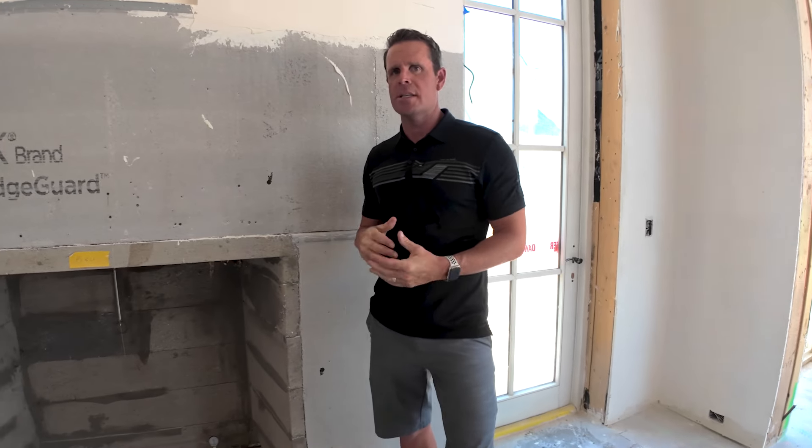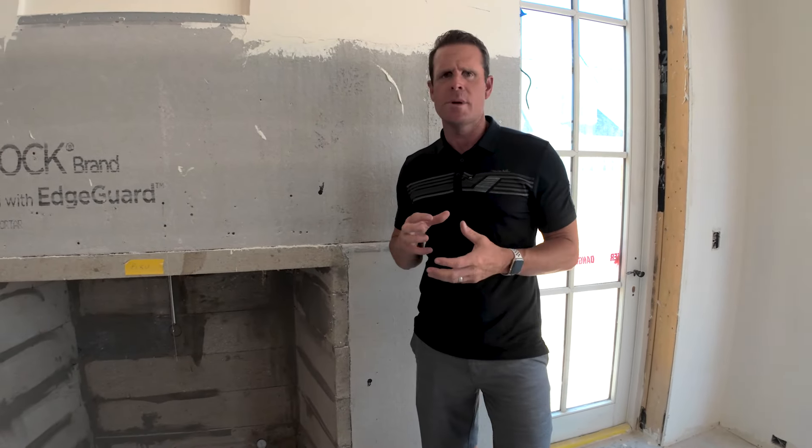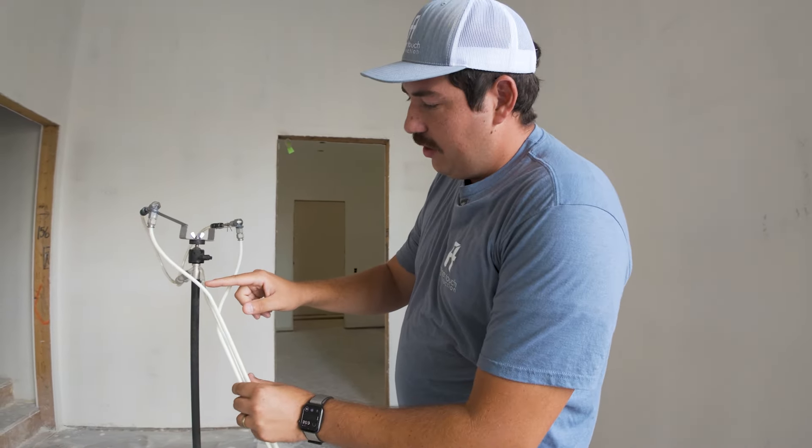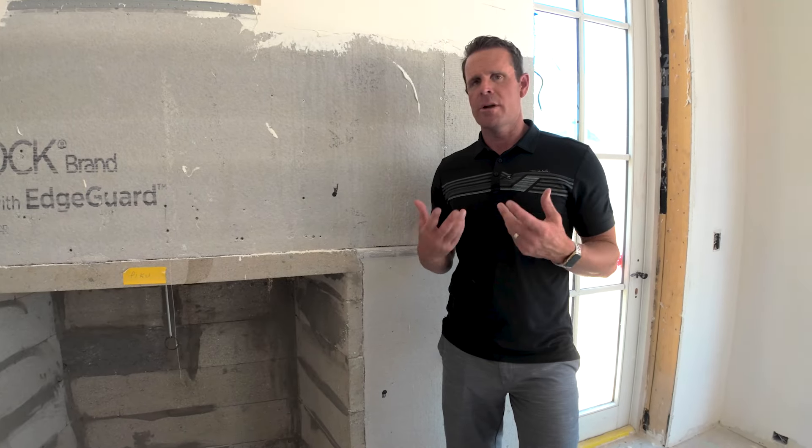We're standing here — this is our Seed and Slate project, and we just finished one of the most amazing installs. You may have seen it on some of our social media. This is the aerial barrier, and what's really important is we start looking at building science and preventing leakage.